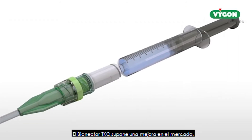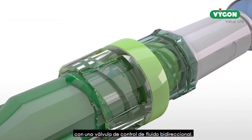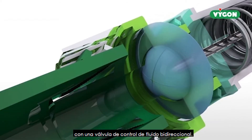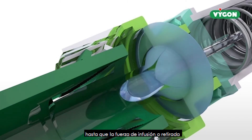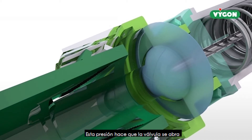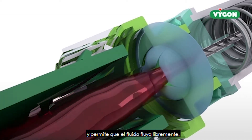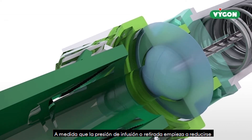Bionecta TKO is an enhancement to our market-leading Bionecta needle-free device through the addition of a bi-directional fluid control valve. The valve remains closed until the infusion or withdrawal force reaches a specific pressure, at which point it opens and allows fluid to flow freely. As the infusion or withdrawal pressure starts to drop, the valve closes, thus eliminating blood reflux into the catheter and maintaining patency.